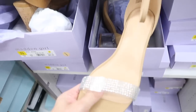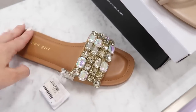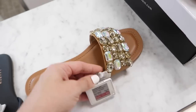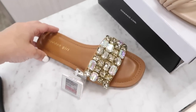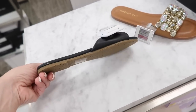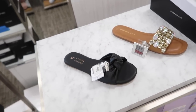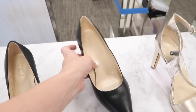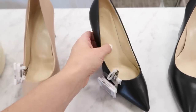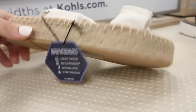New slide from Madden Girl — this has that cognac bottom, a little bit of rubber, on sale for $37.49. These little knotted front slides from Lauren Conrad are also new — pretty flat, on sale for $19.99. Also seeing a new basic black pump — this has that chunkier heel, pointed toe, and they do have the stiletto option. These are $59.99 in the black and also in the beige.